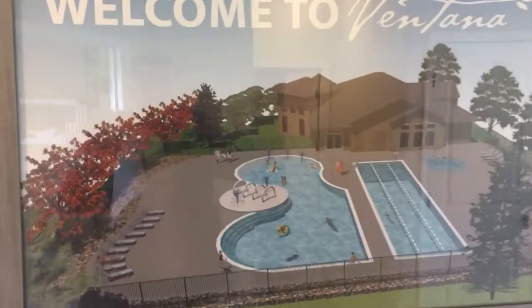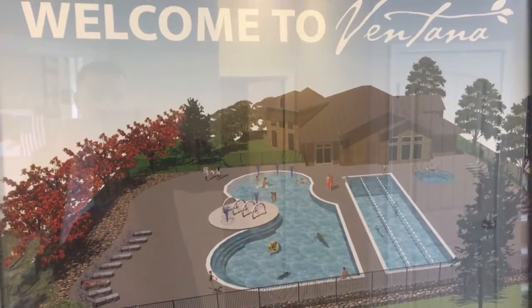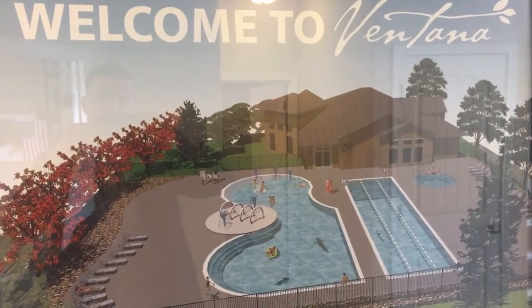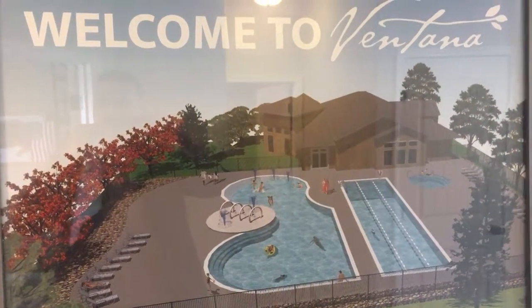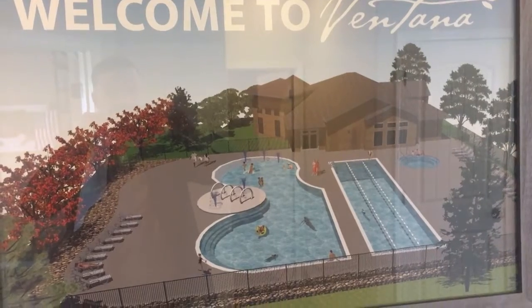Challenger Homes is a local builder — we started here in Colorado Springs in the year 2000, and we are now the largest home builder in El Paso County. This is not only Fountain's first-ever master plan community, but it's going to be ours as well.